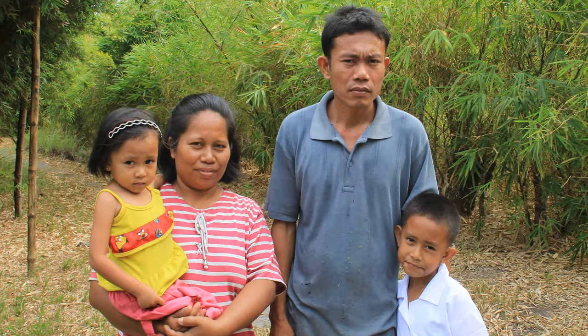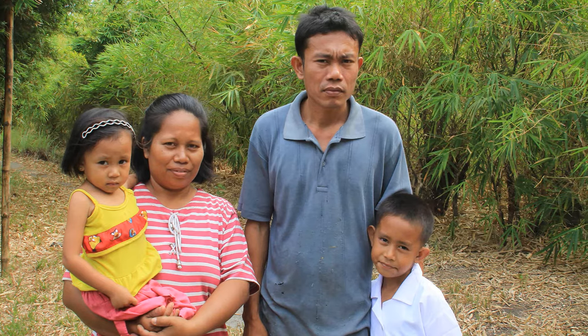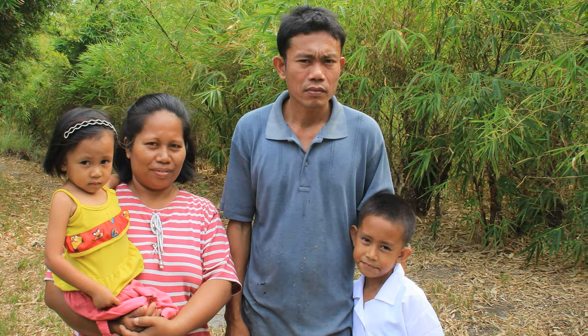Manong Wilvin is living in the Bambusa Colabo grounds with his wife and two kids, with his eldest in elementary school.